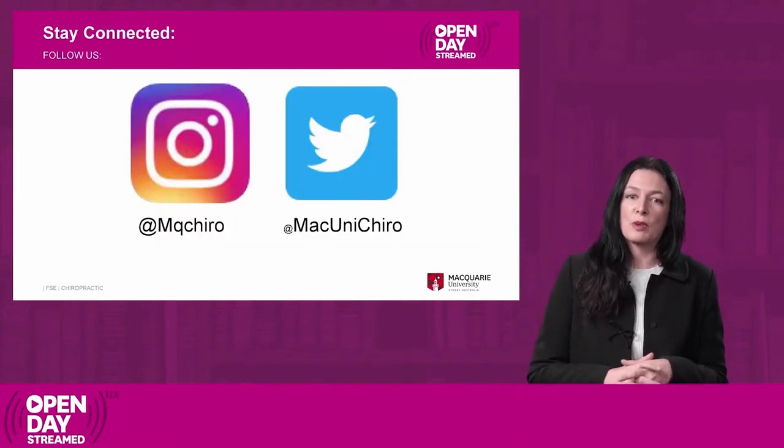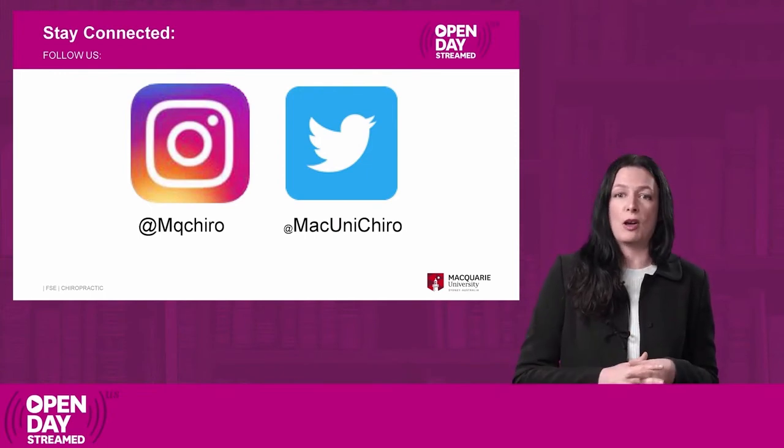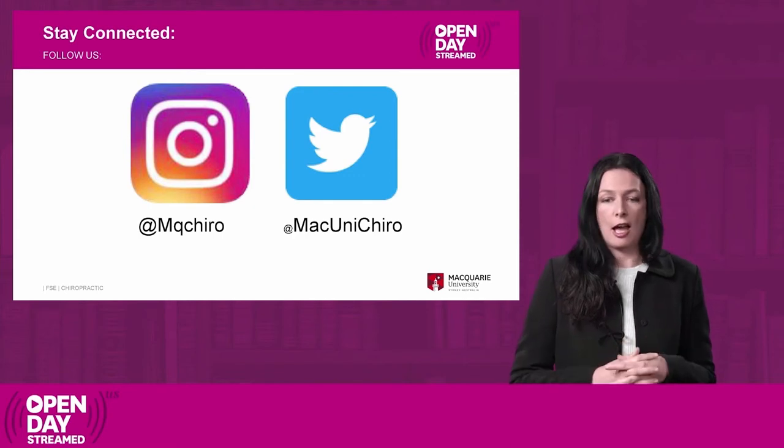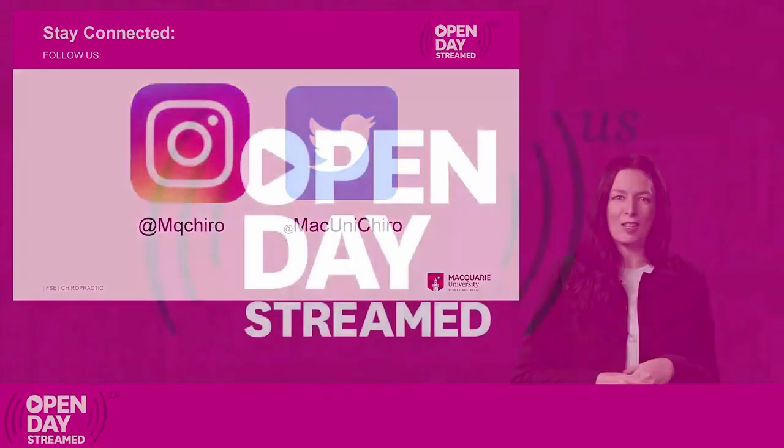Thank you very much for listening to this presentation today. Please stay online to ask any questions about the degree, how to get in, and what you'll be studying. Also please stay connected with the Department of Chiropractic at Macquarie University through our Instagram and Twitter accounts.